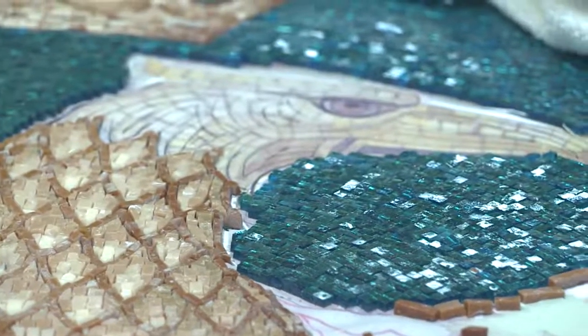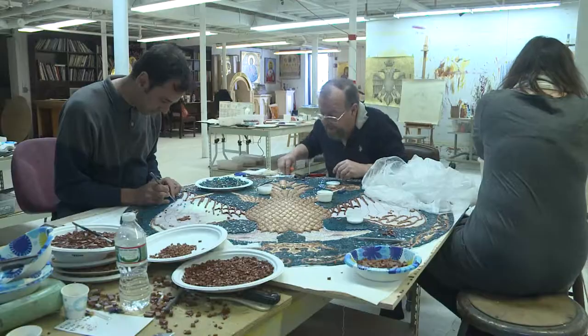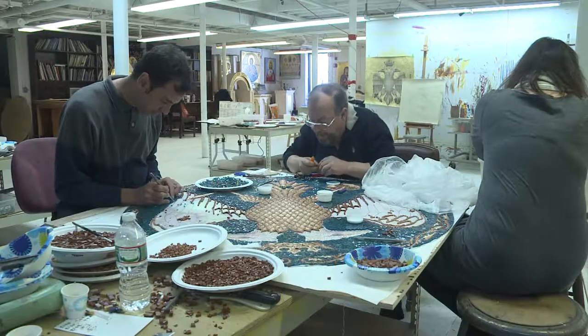Most people come to America to attain success, but George Papastamatio already was a successful artist with his own studio in Athens, Greece, when he made his way to Michigan in the 1980s.